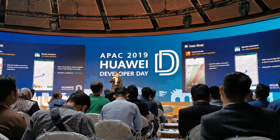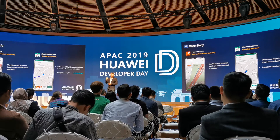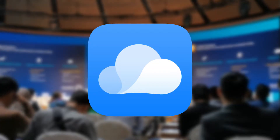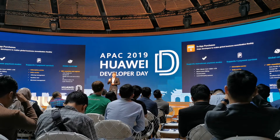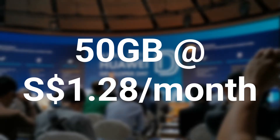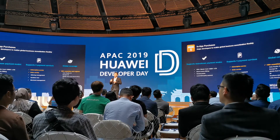The first few presentations of the day were focused on helping developers integrate their apps with HMS. As a consumer, here are two things that you can take away from the HMS presentation. Firstly, Huawei is bringing their cloud service to Singapore. Users will receive 5GB of storage for free, which can be used to backup your photos, documents and more. If that isn't enough, you can upgrade it to 50GB at $1.28 per month. So if you are concerned about not having Google Photos on your Mate 30 Pro, worry no more.